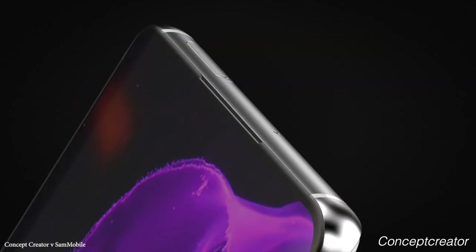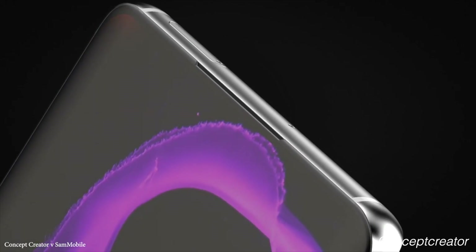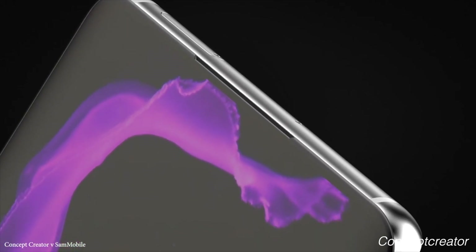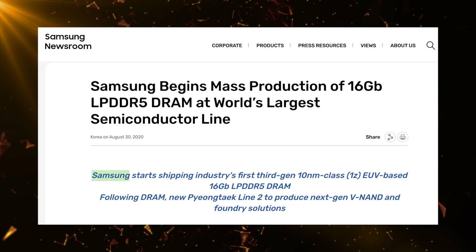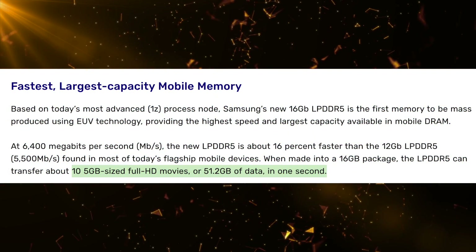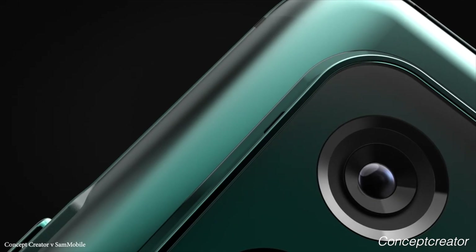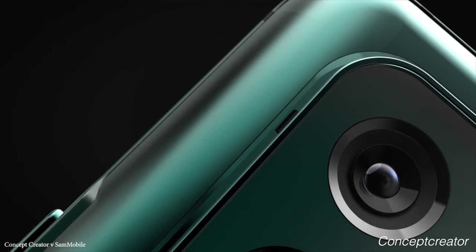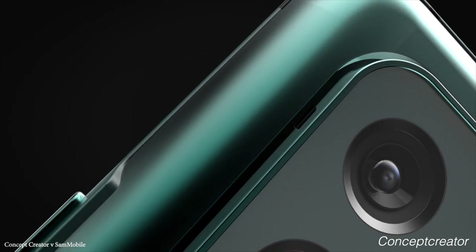Samsung is about to bring its third-generation 16 GB DDR5 RAM, which is said to be 30% thinner and 16% faster than the RAM inside the Note 20 Ultra. It can also transfer 50 GB of data in just one second. This new 16 GB RAM will most likely debut on the Galaxy S21 Ultra and then come to the Galaxy Z Fold 3.